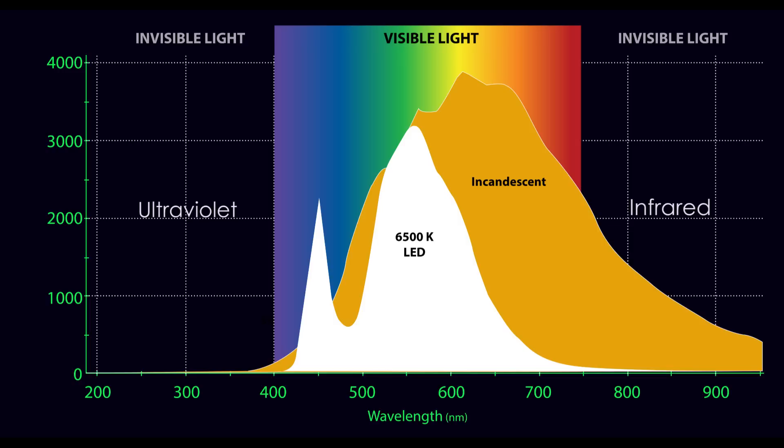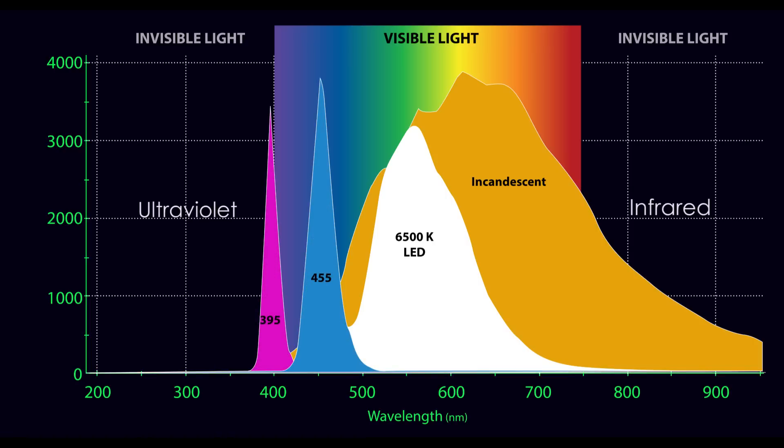In order to see fluorescence underwater, you need a special LED lamp which only gives off light in a narrow range. Two kinds are shown here: one is blue, and the other is ultraviolet. It is difficult or impossible to see the ultraviolet light, while the blue light is quite intense.